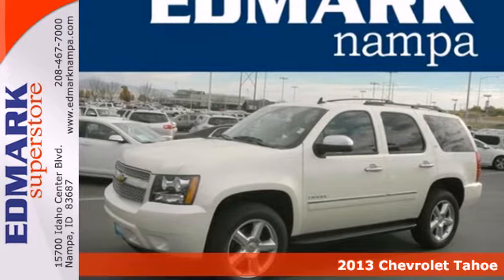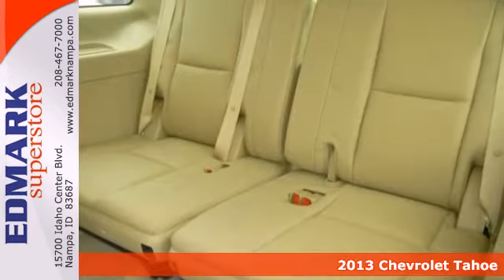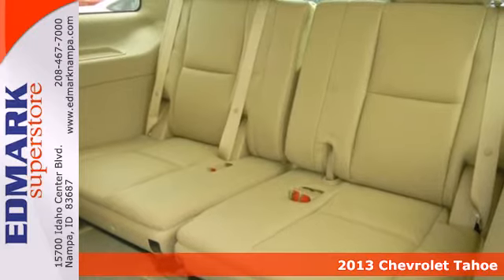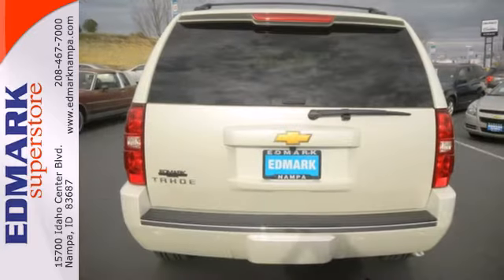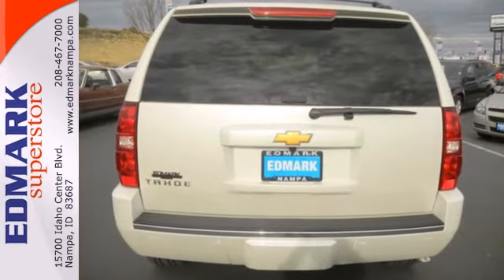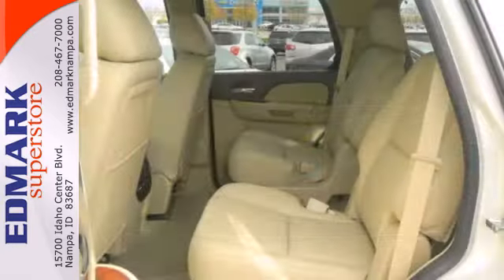Here's a 2013 Chevrolet Tahoe. With the great power of this full-size SUV comes greater responsibility. You'll be able to tow that boat or RV of yours with the trailer hitch receiver. Drive in first class with the alloy wheels, CD player, automatic headlights, and leather wrapped steering wheel.